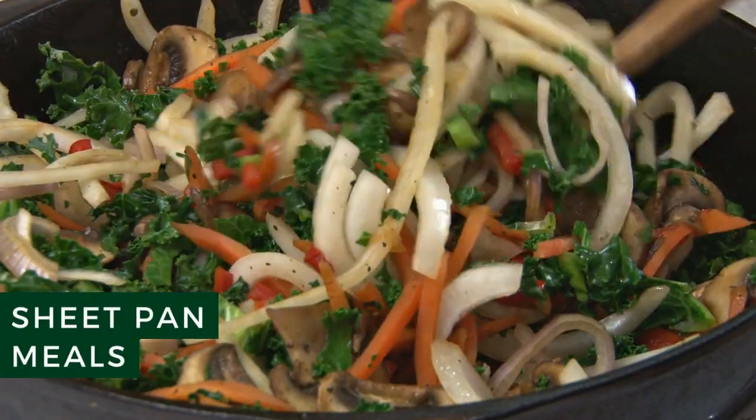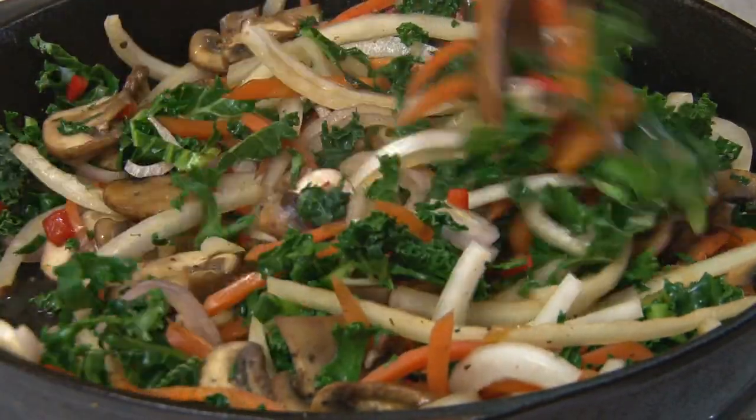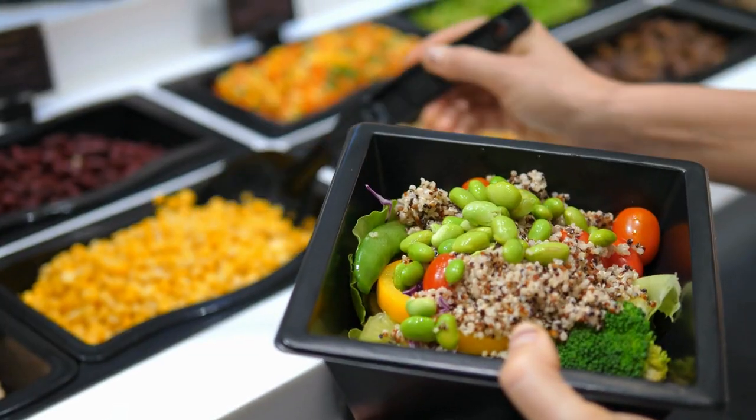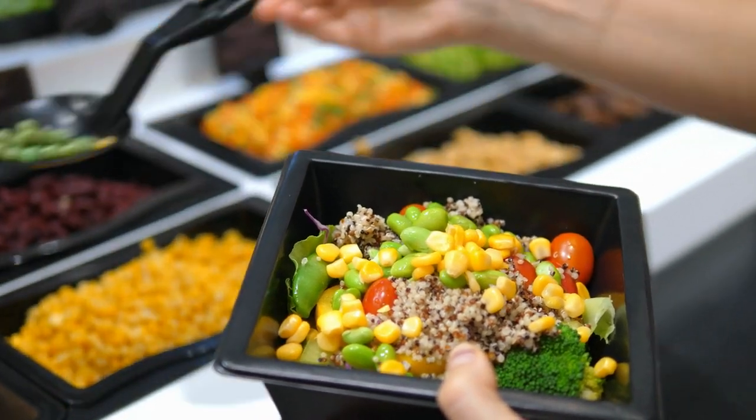Sheet Pan Meals. If you're not a fan of cleaning dishes, this idea is for you. Most recipes require you to use several pots, pans, and bowls. However, sheet pan meals allow you to pile all of your ingredients onto a single sheet pan to cook, which saves you time in the kitchen.